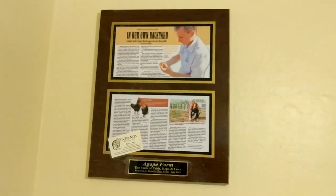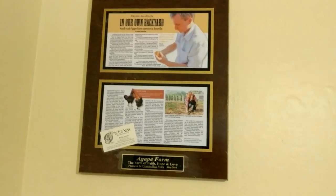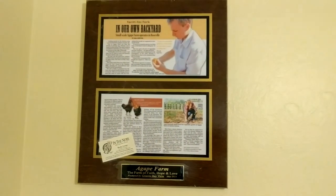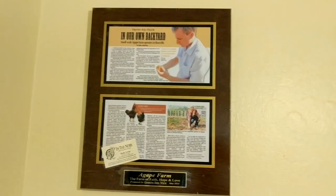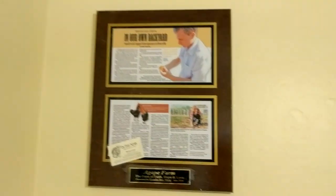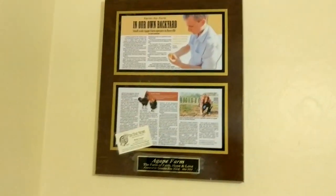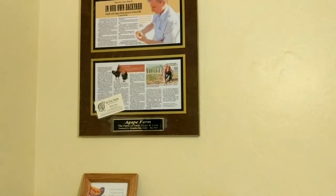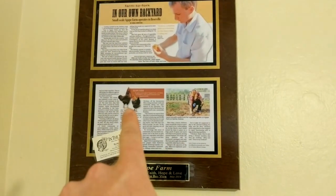I wanted to show you guys this little magazine article from when my wife and I had our farm — Agape Farm, the farm of faith, hope, and love. We were in the newspaper once, and this company asked if we wanted the article framed. We weren't really interested, but they sent it anyway and said either pay $200 or send it back. We ended up talking them down to $15, so we got to keep it. It's pretty cool — that's me, that's my wife, there's our chickens.